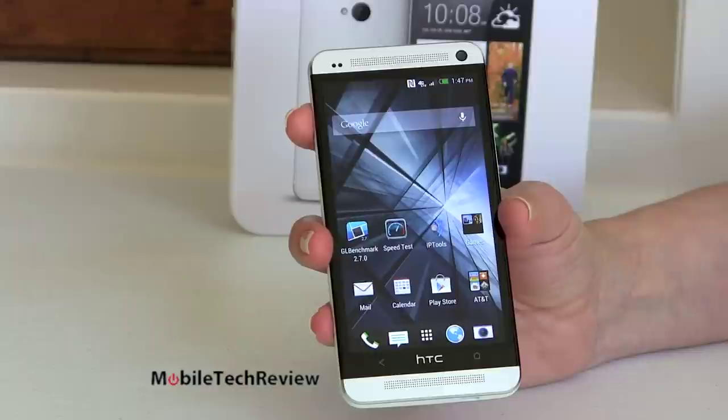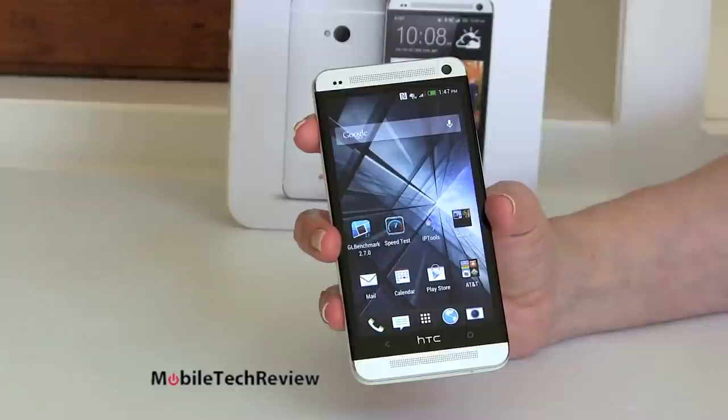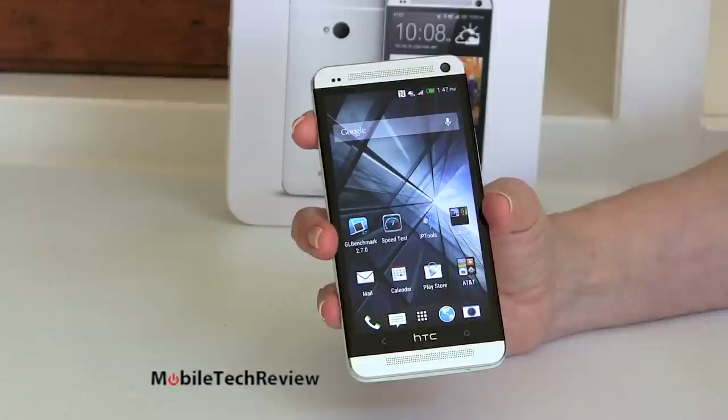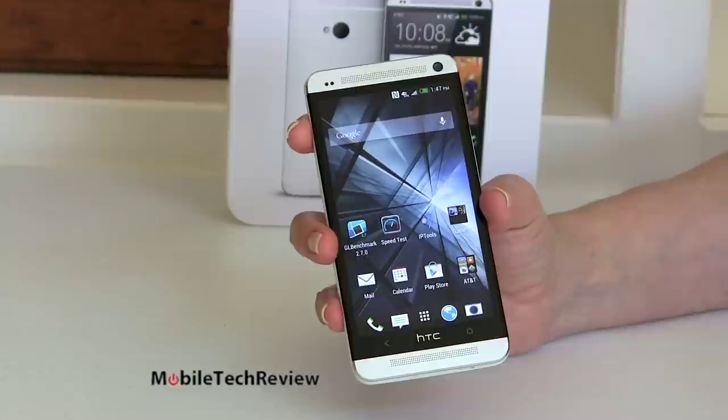This is HTC's top phone for 2013, and it indeed is one of the top phones on the market that you can get. It's just really lovely in all ways. They've been struggling to combat Samsung, who obviously owns the lion's share of the Android phone market, and the way they're doing it is saying no to plastic designs and going with a really high quality metal design. So for those of you who want your flagship phone to really look and feel like a quality piece, much like the iPhone 5 does — here it is.